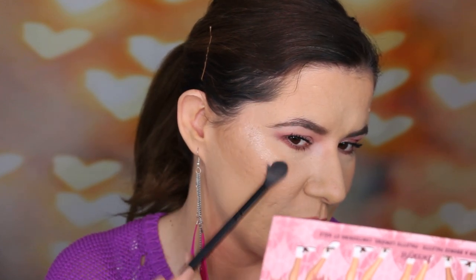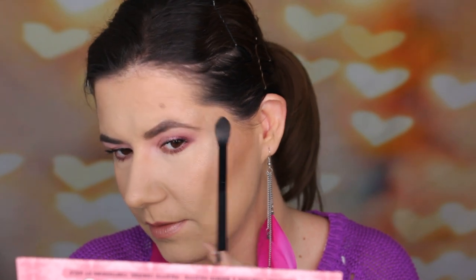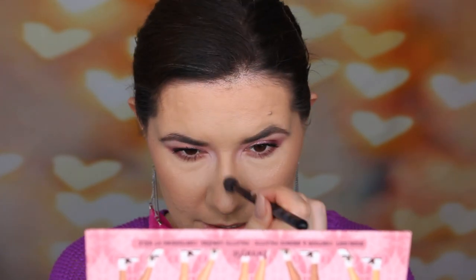Now let's go into the Cookie highlighter — this is the best highlighter ever. It looks so wet on the skin. Can you see that? This is totally the best highlighter ever. It gives you such a beautiful sheen and I just love it. It looks so nice and wet. I had to try it and I think it's a very, very nice highlighter.